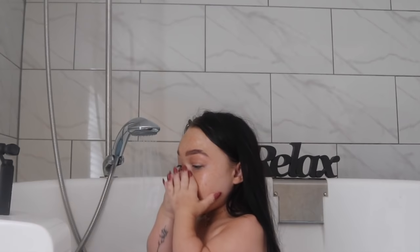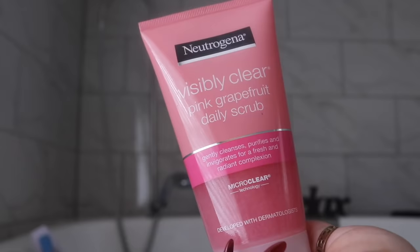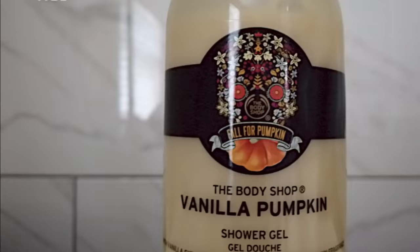The first thing I do in the shower is wash my face. In my last morning routine I was doing a whole skincare routine, but at the minute I wash my face in the shower because I honestly don't have time to be doing a five-step skincare routine. I actually use the Neutrogena Pink Grapefruit Everyday Facial Wash.